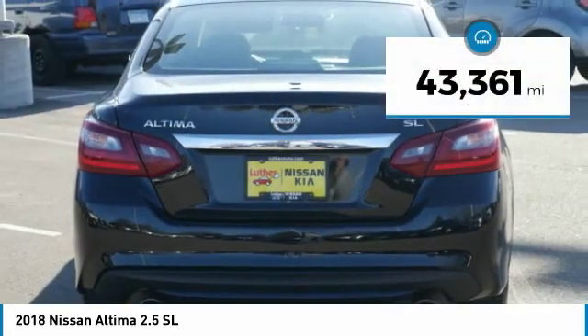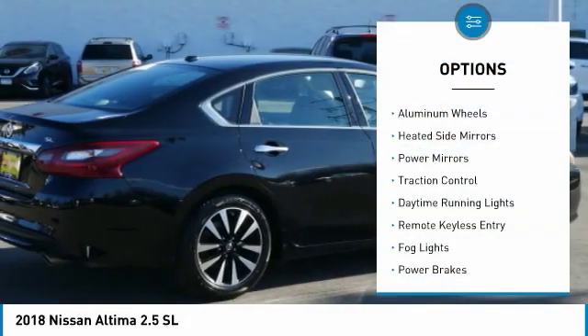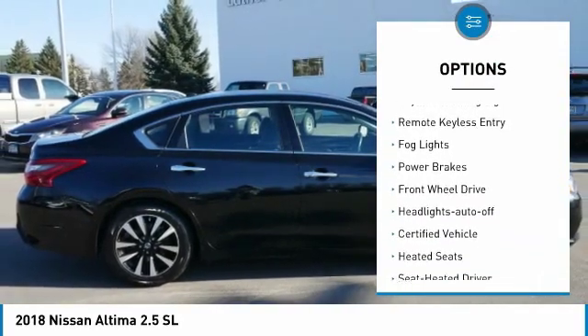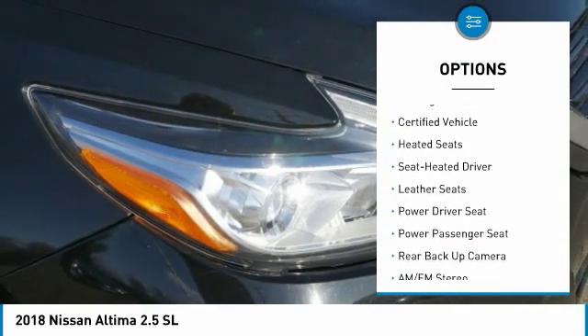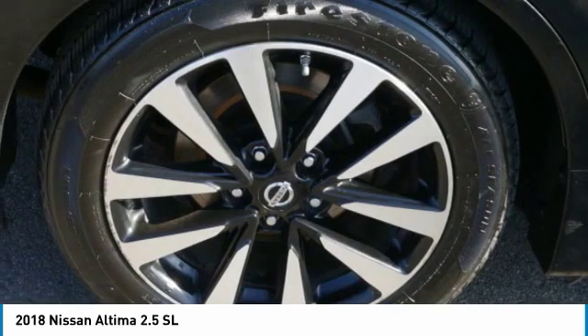This vehicle has less than 45,000 miles. Here are some of this vehicle's great options: aluminum wheels, heated side mirrors, power mirrors, traction control, daytime running lights, remote keyless entry, fog lights, power brakes, FWD, and headlights auto-off.